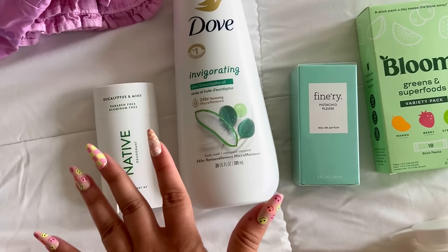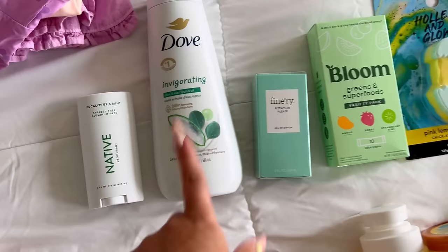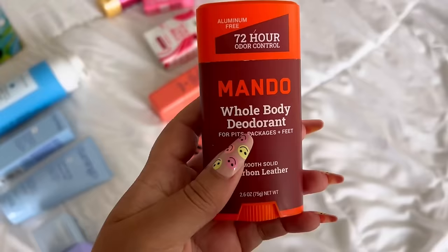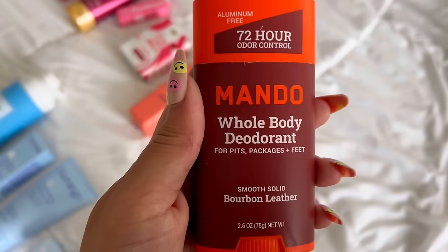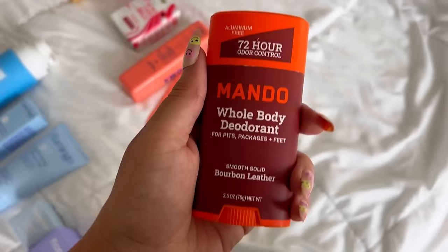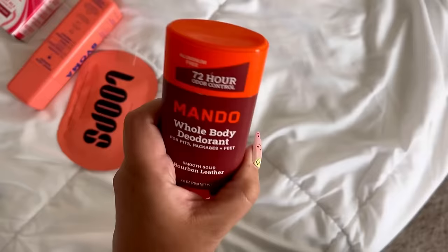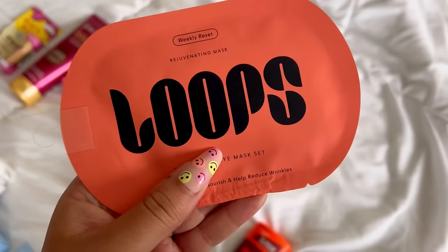I don't know what scrub I'd pair with the aloe and eucalyptus yet — maybe Dr. Teal's Cannabis or their Eucalyptus one. I've tried the cannabis one before and absolutely loved it; it would go perfectly with this. This is Mando — I'm pretty sure it's by the brand Loomy because they were paired right next to each other in a display. This Bourbon Leather scent smells so good. I'm going to put this in Kale's Easter basket. I don't love the packaging — they could have done better aesthetically — but it smells freaking good. My son is getting to the age where he really needs deodorant!